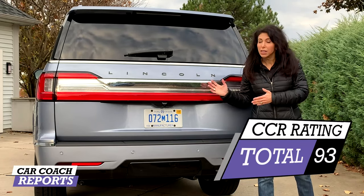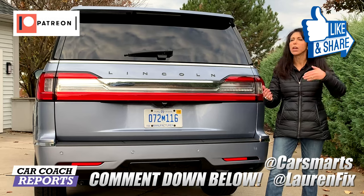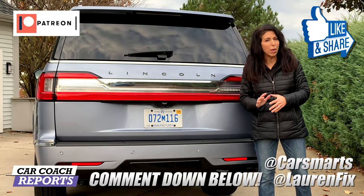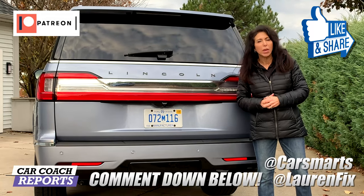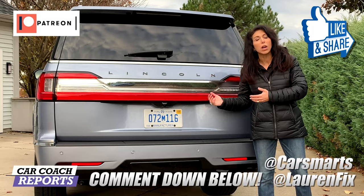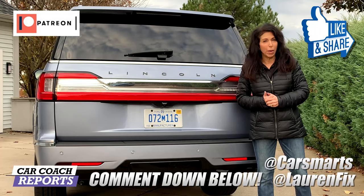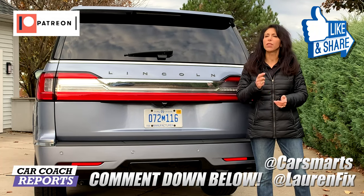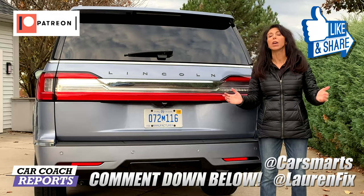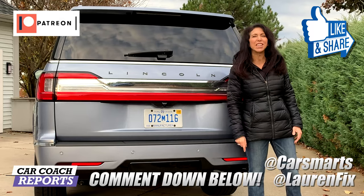If you bought a 2020 Lincoln Navigator — especially the Black Label — we want to know what you think. If you didn't buy the Black Label, why not? Put your comments below and start the conversation. If I didn't answer any of your questions about this vehicle, put it in the comments — I do answer them. If you got value from this video, give it a like and share, and we appreciate your support on our Patreon page. Check out our website in English and Spanish for more content.